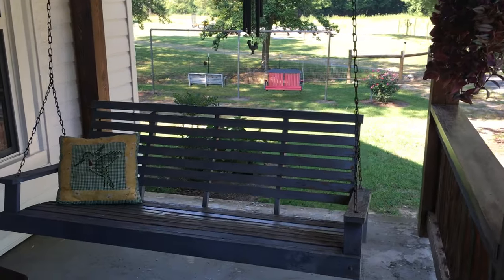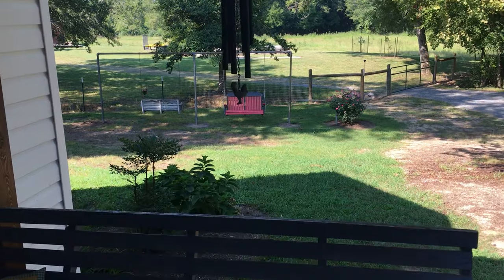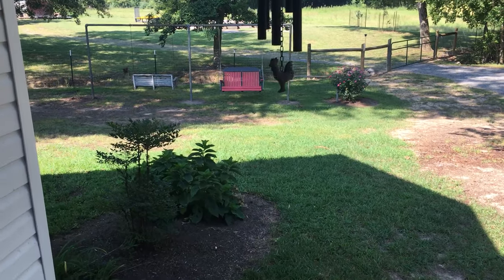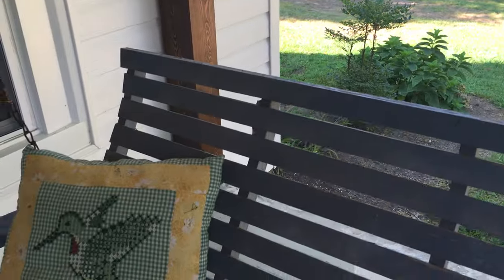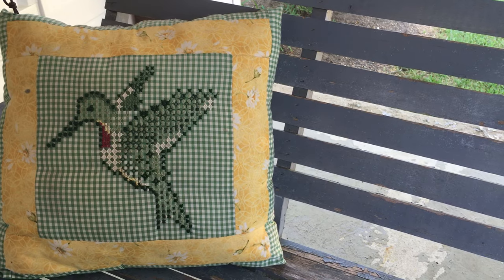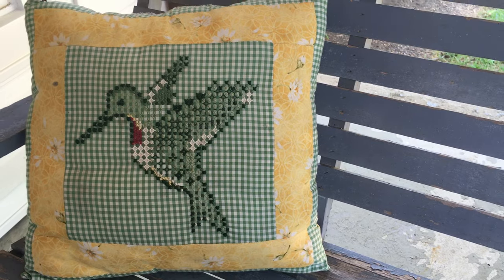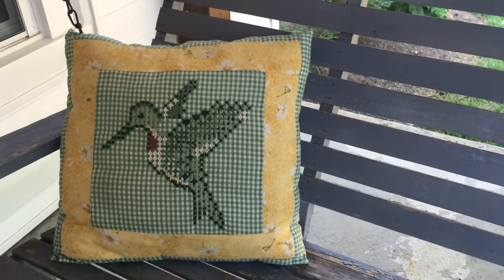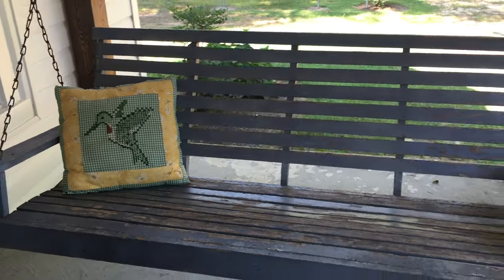We have a sling on the porch — I love slings. There's one facing the pasture down there and one facing up here. This is a little chicken scratch project I did years ago. My best friend taught me how to chicken scratch. If you've never heard of that, go to YouTube and look it up — it's great. Hummingbird is what I love.